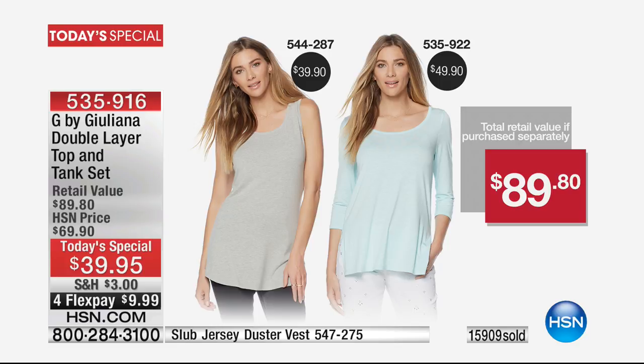Normally we'd be thrilled to offer this at $20 off at $69.90, but today and only today — hopefully your first color choice and size is still available — it's $39.95. On top of that, we have FlexPay available, which breaks your payments up. Your first monthly payment is going to be less than $10. We're shipping this out to you in the next 48 hours.